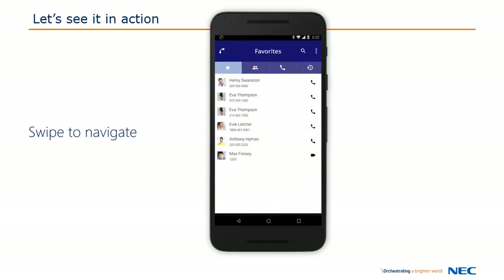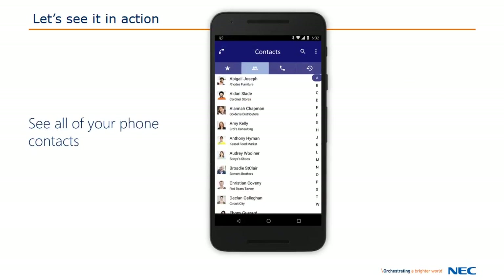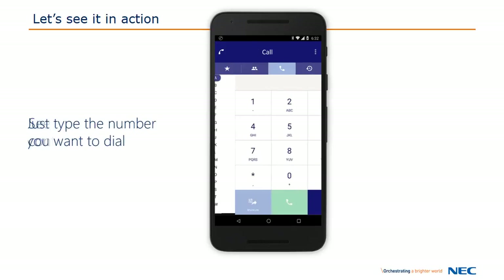To navigate, you tap the icons or simply swipe. The contact screen shows you all of the smartphone's contacts, and you can tap for more details. The dial screen allows you to call any number, and the person you call will see your desk phone number.